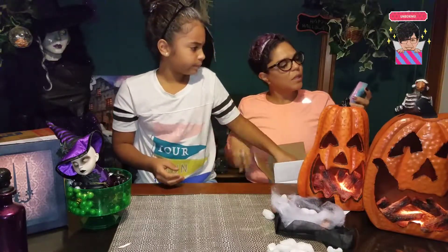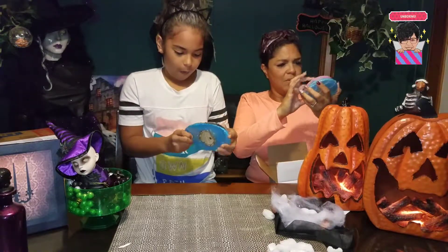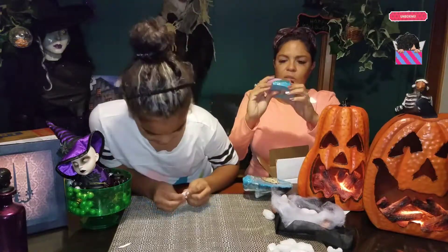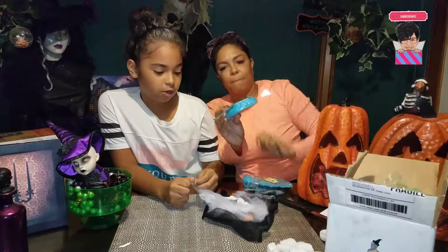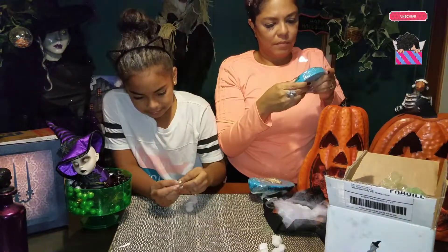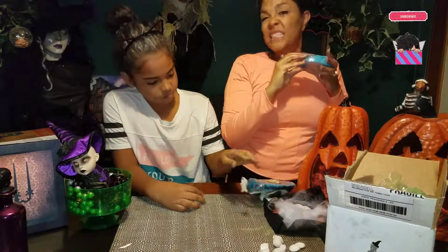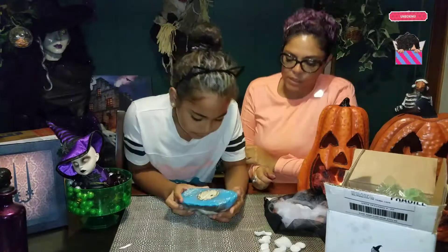Oh yeah, this one looks like it's been damaged in transit. I don't even know what it is — it's actually all broken. It's the Indigo Child, but it's pretty much smashed. It's broken into some pieces. But I still can make it work. I'm not really sure if that's what happened in shipping or what. So what's the last one, Layla?